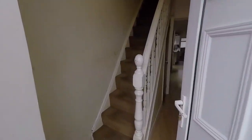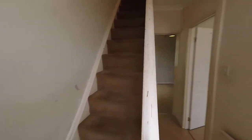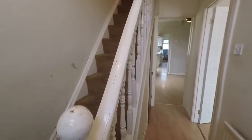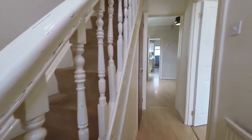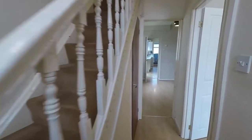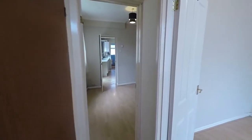Taking you in through the front and into the hallway. You have the stairs straight ahead up to the first floor and some storage space underneath the stairs. You also have access to the living space.